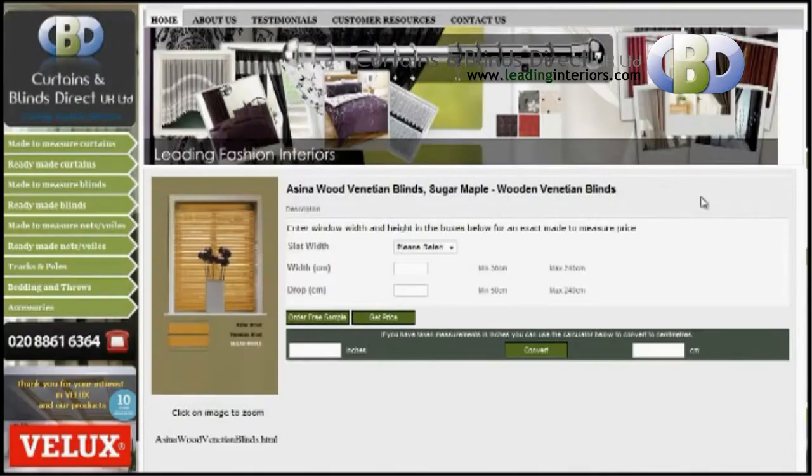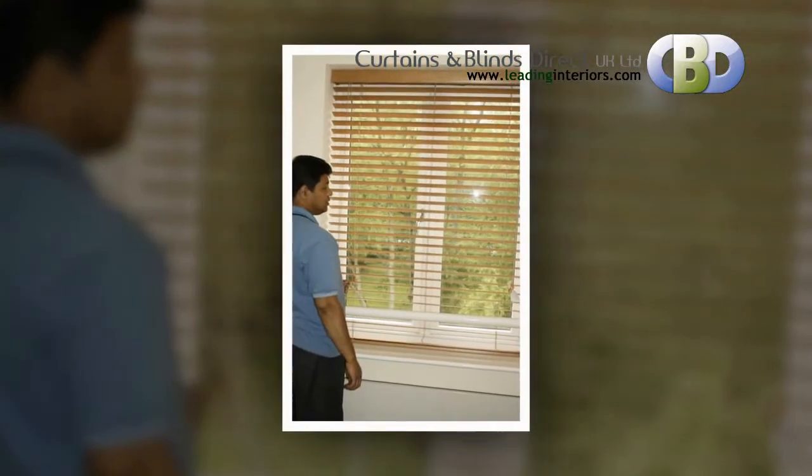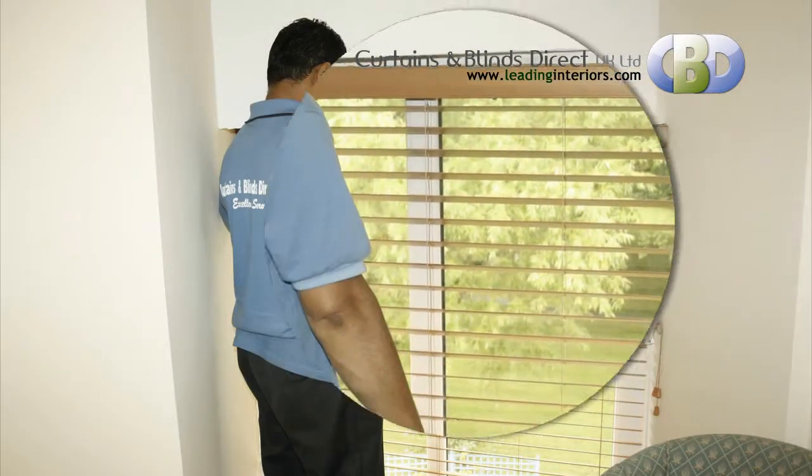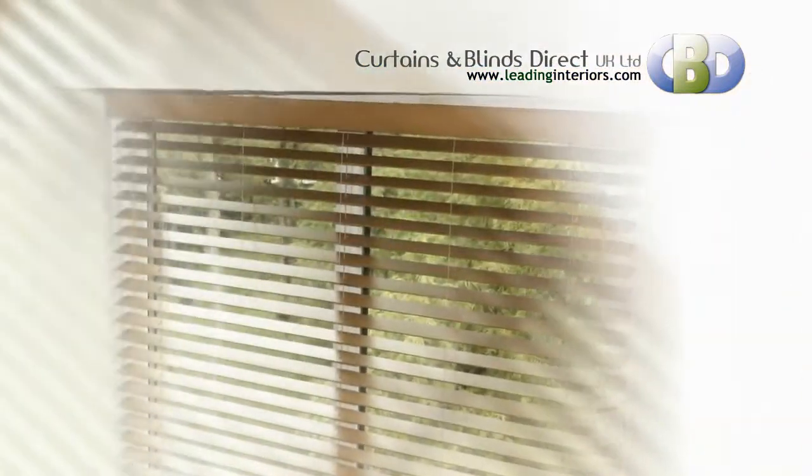The slats tilt from front to back, good for light control into the room with the addition of adding privacy. Our amazing made-to-measure wooden venetian blinds offer a modern, luxurious approach to window covering by combining practicality.